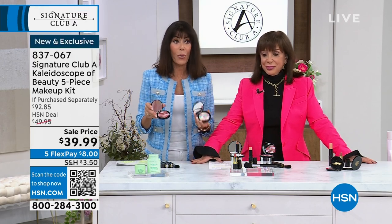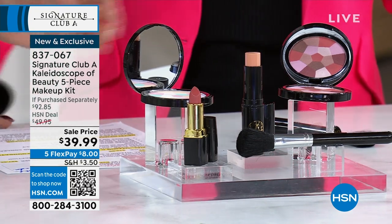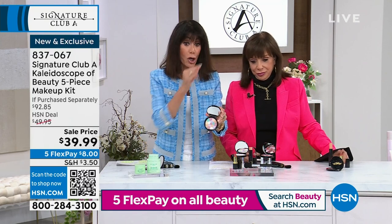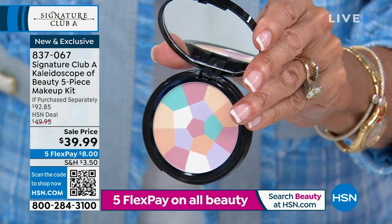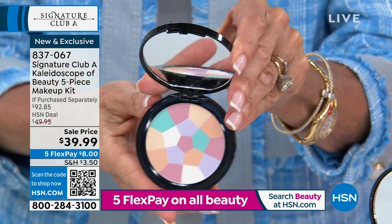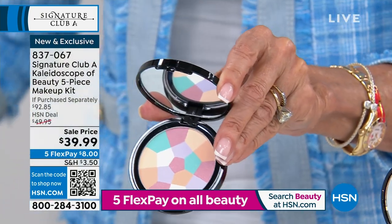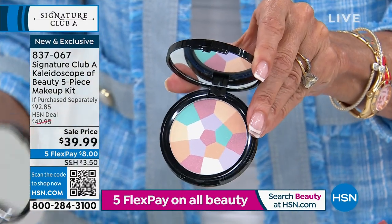I remember when I met Adrian at Saks Fifth Avenue. I went up to the counter and the kaleidoscope — that was like probably 35 years ago — it was $42. The kaleidoscope was the number one item that Adrian sold. It didn't even have a mirror in the compact. This is a new set, a new configuration where you're not just going to get the kaleidoscope brightening powder — we have a price of over $27 on it.